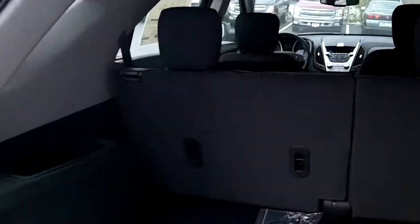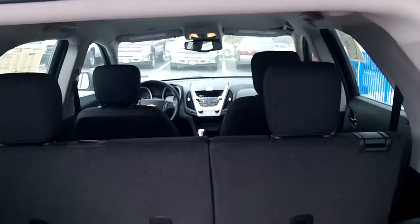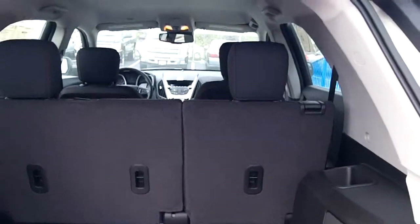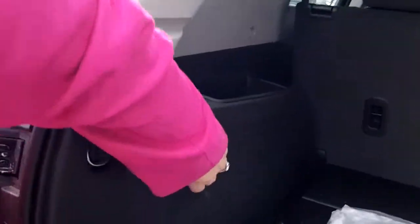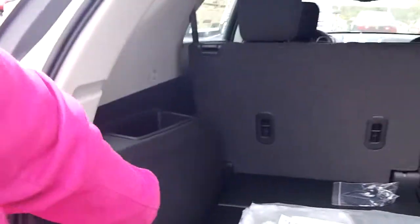The Equinox has two rows of seating. The front row are captain's chairs, and the middle is a bench that splits and folds down, so you have plenty of storage room. You also have this cool little 12-volt outlet here, so if you have a cooler back here, you can keep that powered.